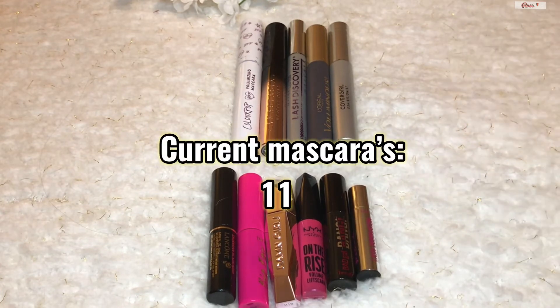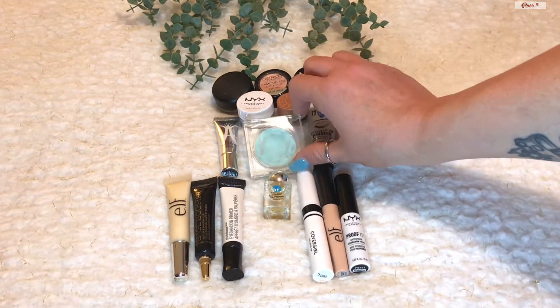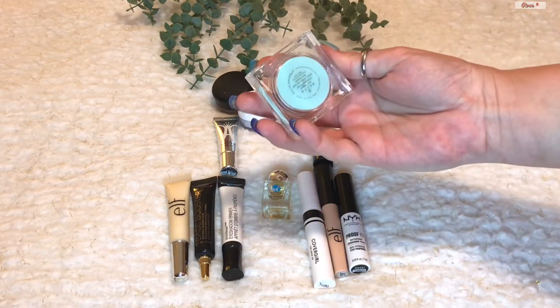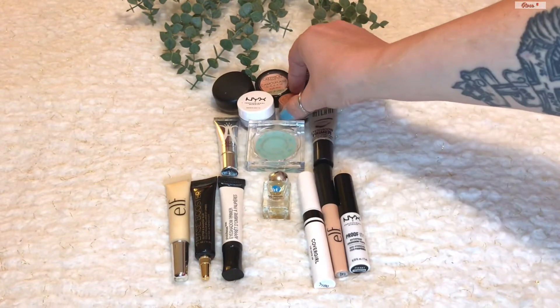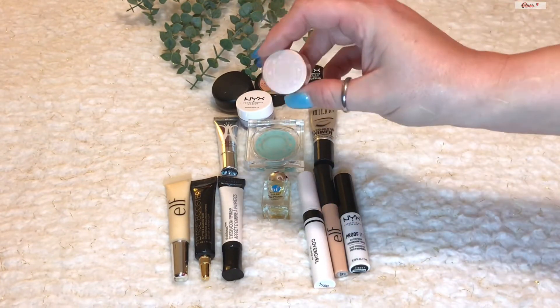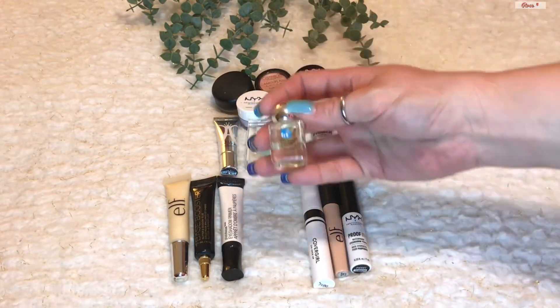These are all of my eye primers and glitter glues — I currently have 15. Last year I was at 13, so the count went up. The Becca Under Eye Anti-Fatigue was brought in this year, as well as a little mini Becca Under Eye Brightener, which I really like, and a mini Lit Liquid Glitter Glue.